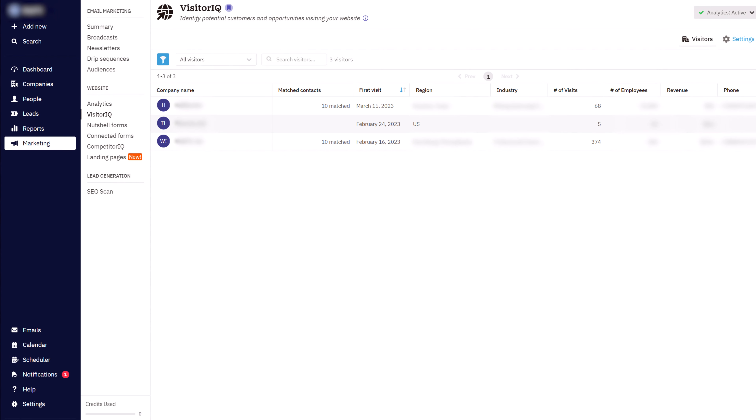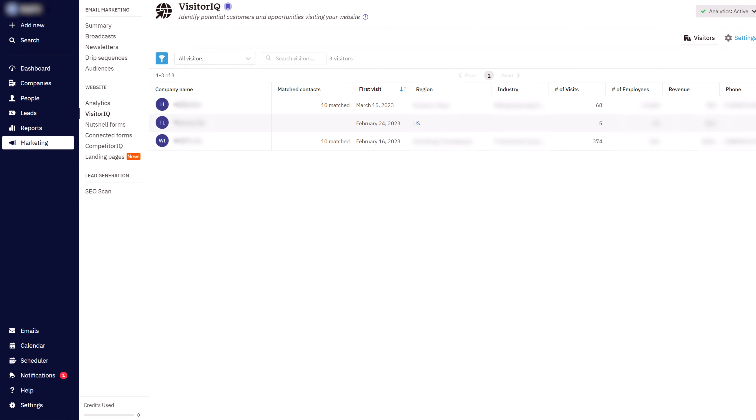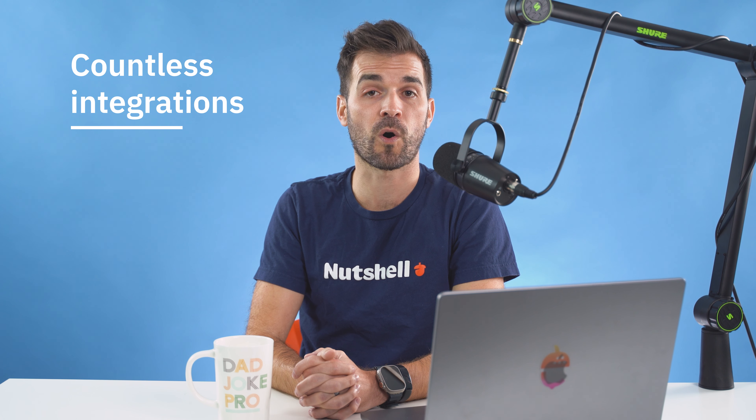Unlocking contact information for the people who work for your customers — need to speak with someone in accounting but only have contacts for people in sales? PeopleIQ can help. And VisitorIQ, a sub-feature of PeopleIQ, where you can unlock your website visitors' information to turn cold website visits into hot leads in your pipeline.